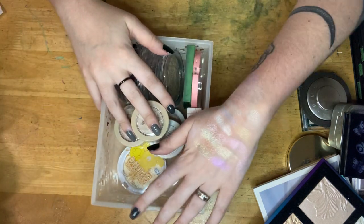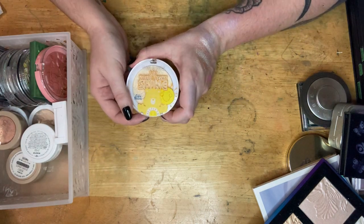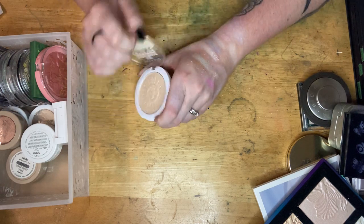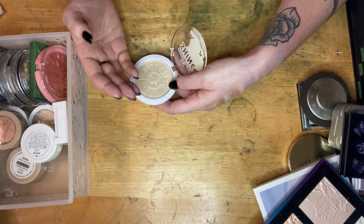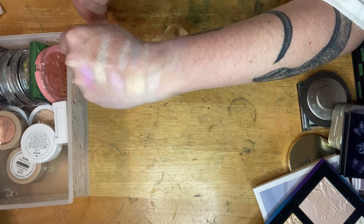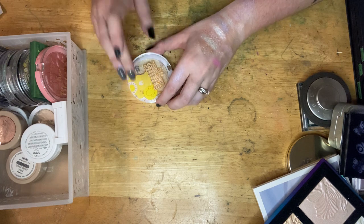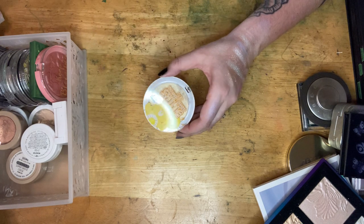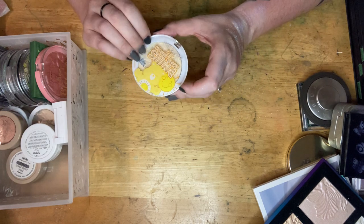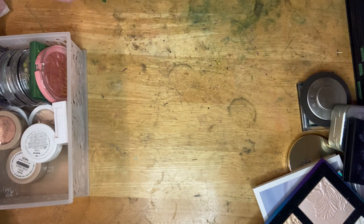Next up is the Let Your Light Shine highlighter from the Wet n Wild Care Bears collection. You already know I love the Wet n Wild formula. It is such a lovely everyday yellow — look at that, so sparkly. Yellow looks really good on me, and this is also my favorite Care Bear, so that's a bonus. Definitely keeping that.